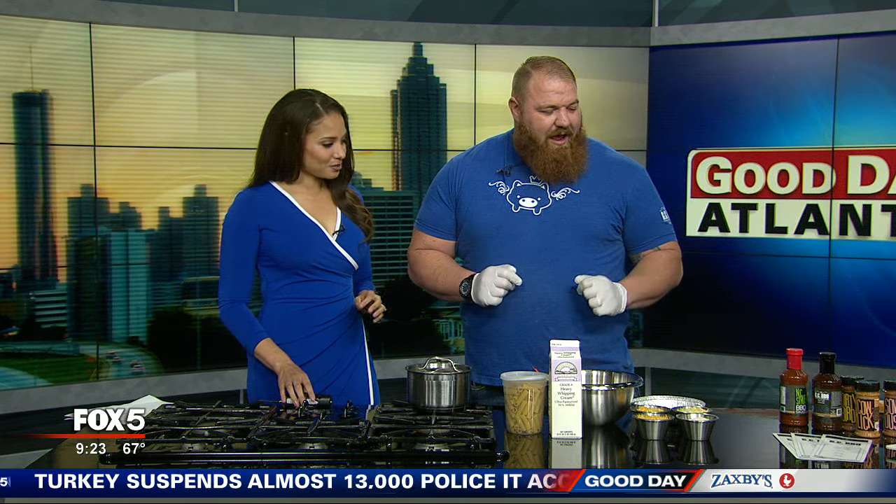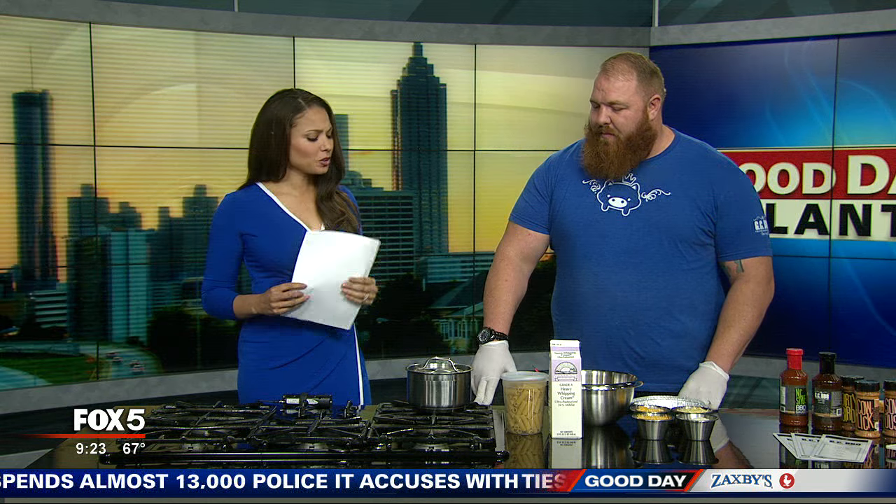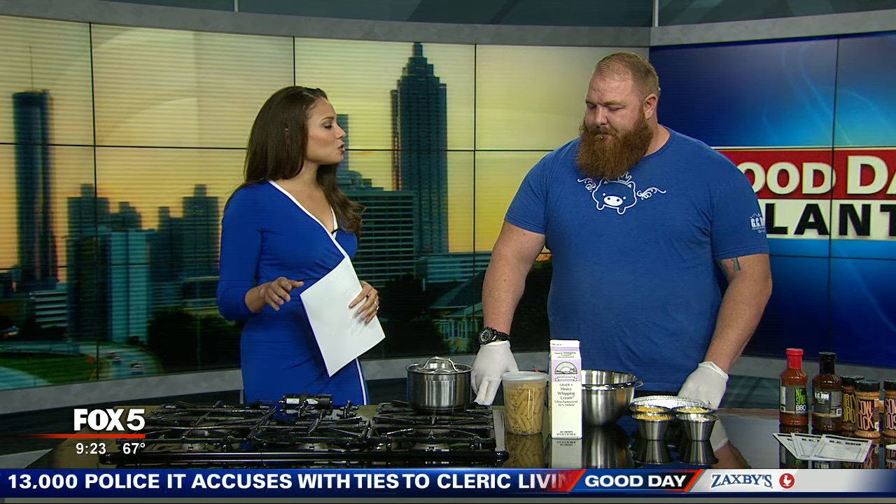Thanks for coming. We're excited to be here. We can't believe this is sold out — not a ticket left. We're glad to be a part of the inaugural festival in Edgewood. Who doesn't love good mac and cheese? It doesn't matter what age you are — a good old bowl of mac and cheese will make you feel good.